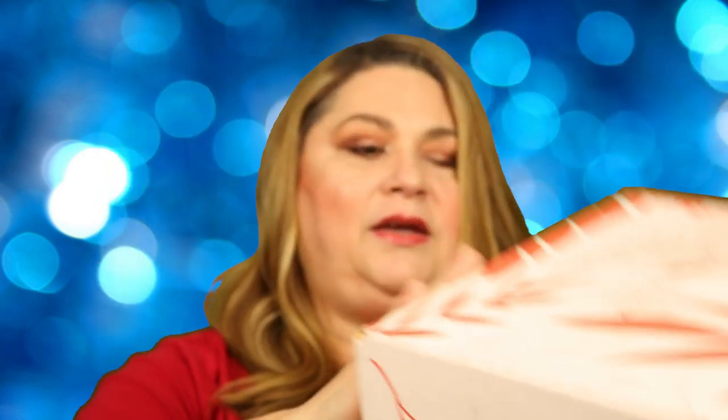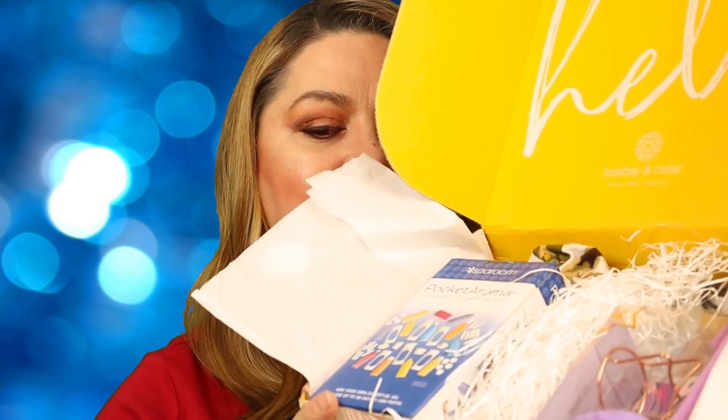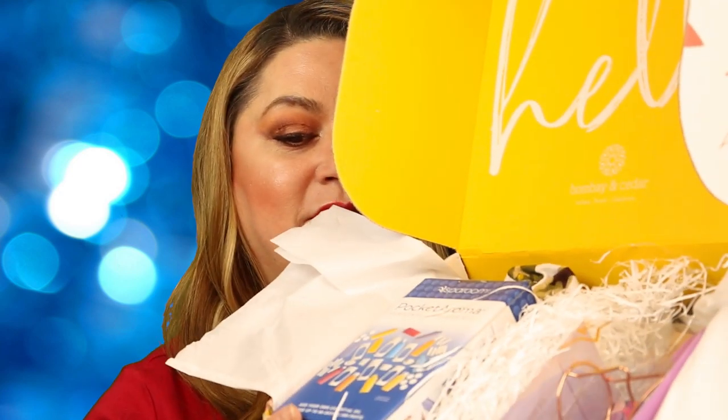This is what it looks like before I open it up. I cut the tape and on top you always have your little booklet. It says hello. And if I open it up, this is what it looks like inside — it's just jam-packed with products and it's got some weight to it.